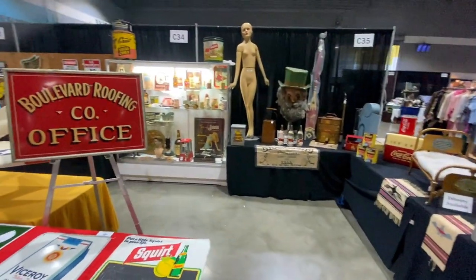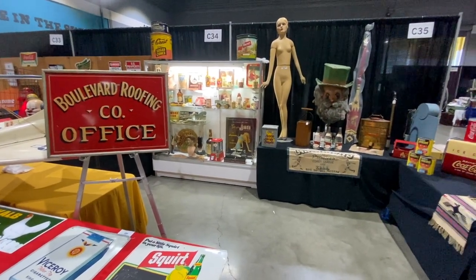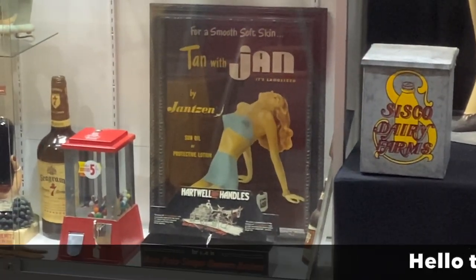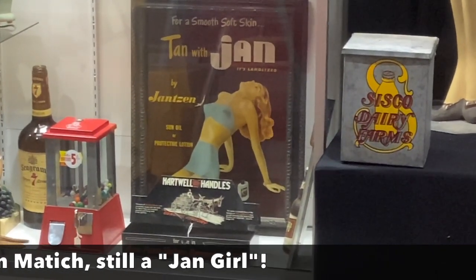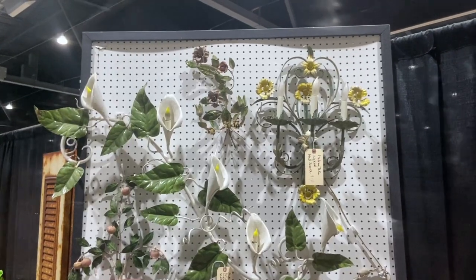He's got some really fun stuff. "Tan with Jan — it's Lanolized" — look at that. I'm going to zoom in on her. Jansen beach stuff is really, really popular. I have a friend who's an 85-year-old antique dealer now, but she was one of the Jansen Jan girls back in the day. Wow, look at all this.